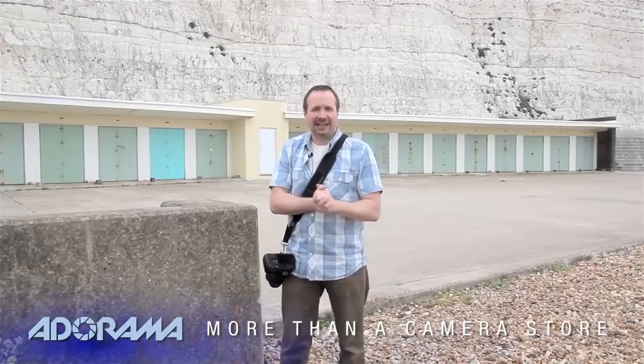Hello, I'm Gavin Hoey and you're watching AdoramaTV, brought to you by Adorama, the camera store that has everything for us photographers. And today I've come down to Saltdean to do another 15-minute photo challenge.